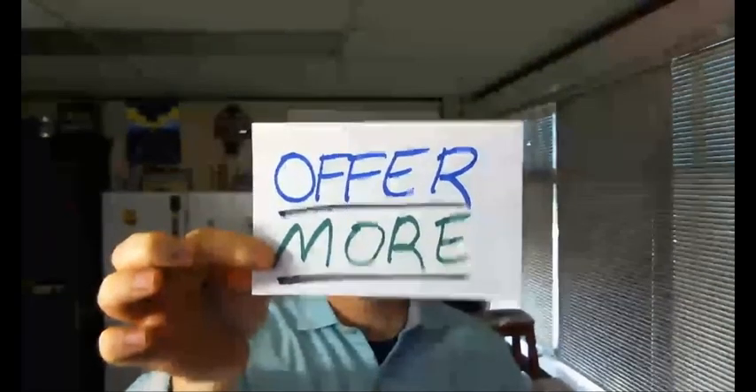Hey everybody, Sean Adams here with To Get Seen. Today we're going to be talking about the eighth stage of the client life cycle, and that stage is to offer more. This is the thing that makes the biggest difference between businesses that do well and businesses that excel exponentially, and it's this ability to offer more.